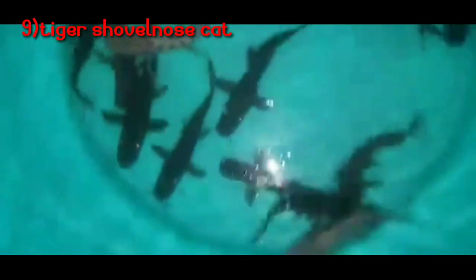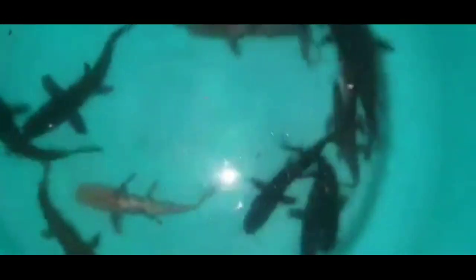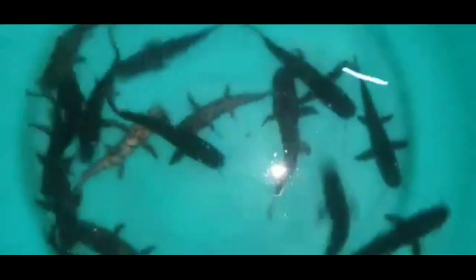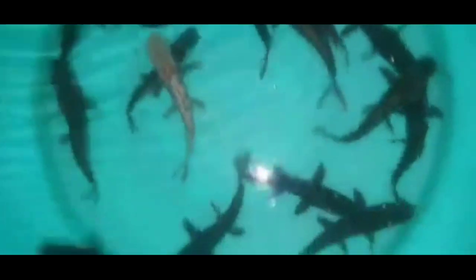Next is another variety of catfish — the Tiger Shovelnose Catfish. This is a very famous and beautiful catfish, comparable to Red Tail Catfish. If you see the price of Tiger Shovelnose at 2-3 inches or 4 inches, it comes to around 300 rupees. Red Tail Catfish is 200-300 and Tiger Shovelnose is in the same price range.